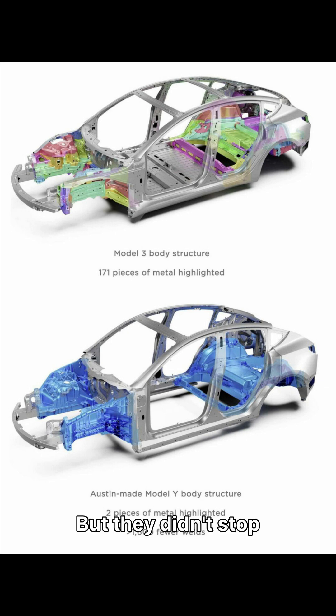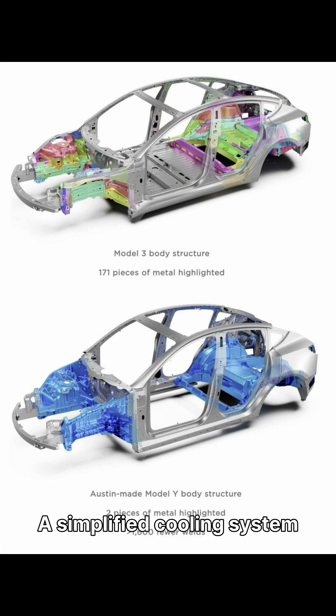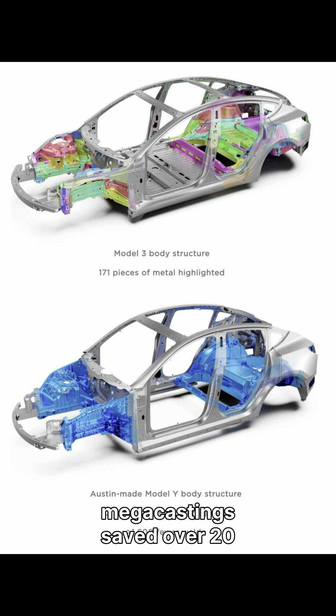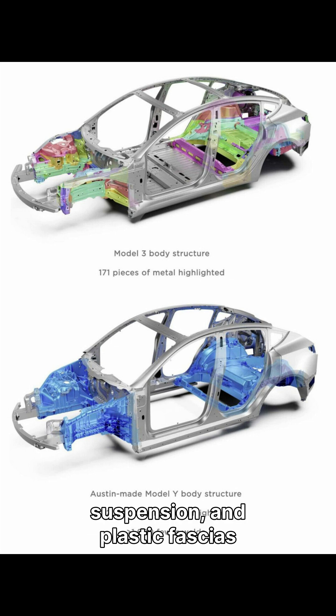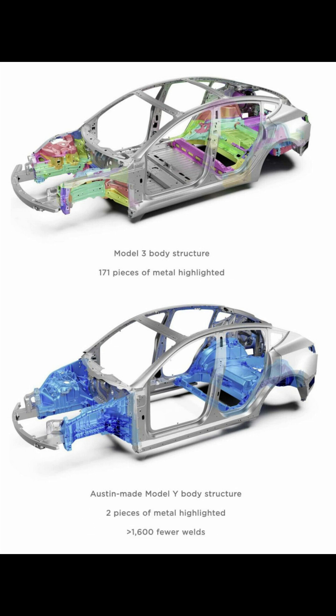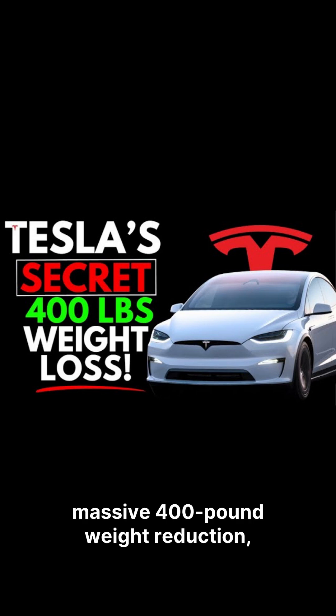But they didn't stop there. £44 was saved by optimising high-voltage wiring. A simplified cooling system dropped £30. Larger front and rear mega-castings saved over £20 and increased stiffness. Even the 12-volt battery, suspension and plastic fascias were lightened. All these small changes add up to a massive £400 weight reduction.